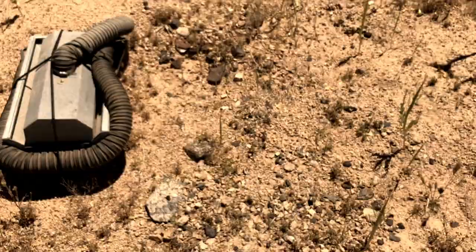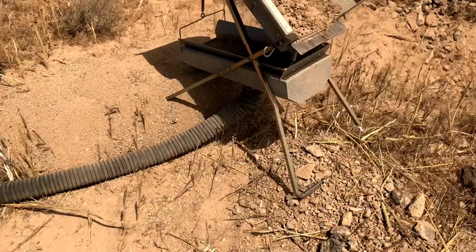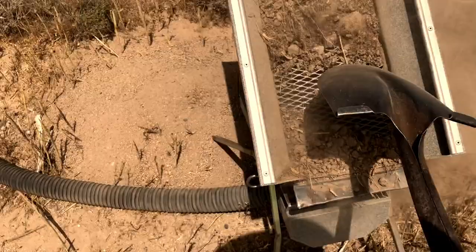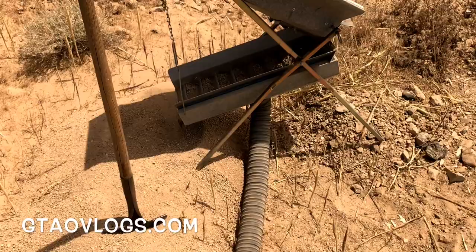All right, this is a 20-minute run here. Perfect dryness — completely dry out, 20 hot out, completely set up. You can see all the heavies getting caught in there.